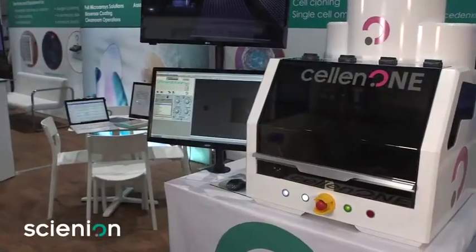My name is Joshua Cantlin and I work for Syneon. We specialize in ultra-low-volume precision dispense. This is the Cellon1X1, one of our newest automation platforms.